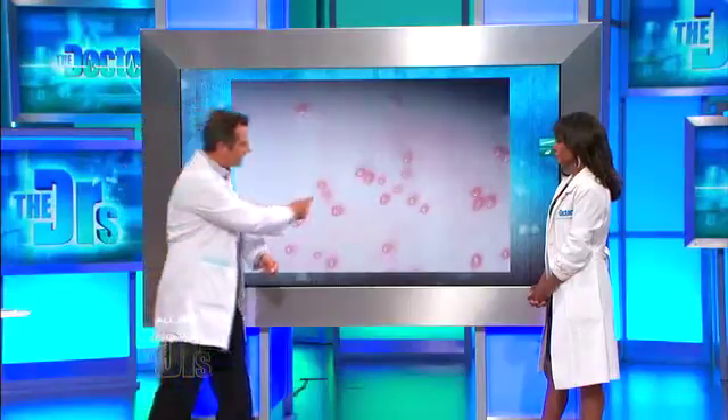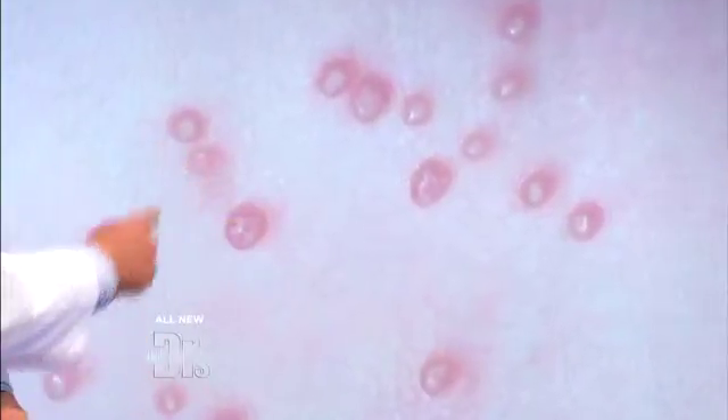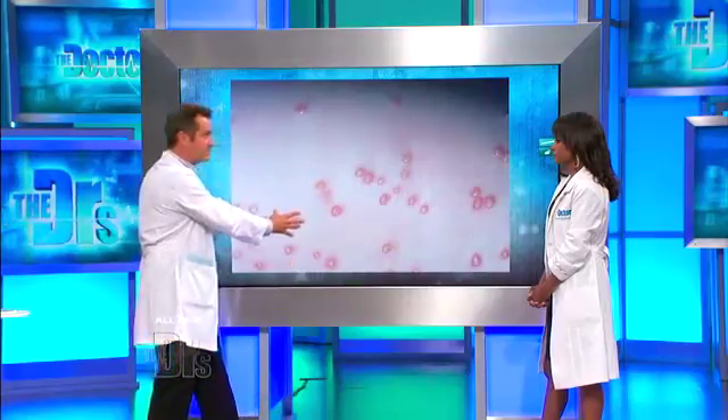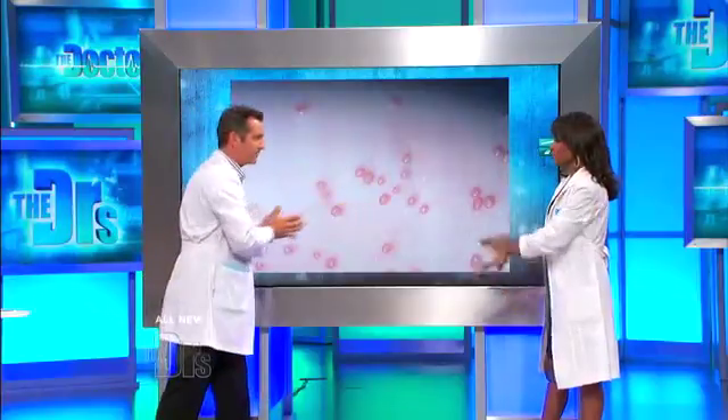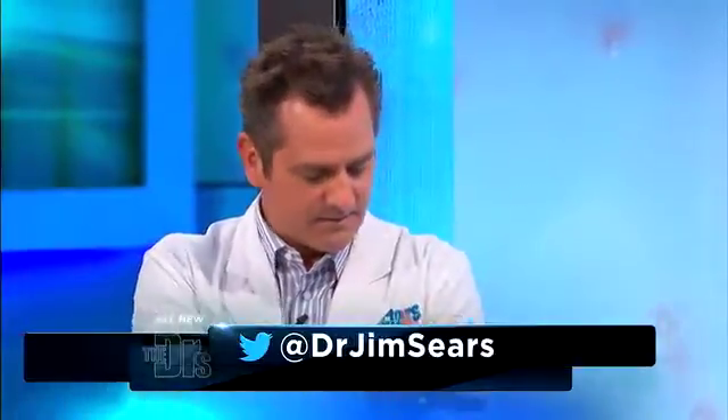How is it spread? Direct contact. If one of these gets kind of pricked or scratched or opened up, then it can actually spread to the adjacent area, and that's kind of what happens in most people — it spreads around. You want to keep them covered. If they're covered by clothes, that's fine. But if it's exposed, you want to keep it covered to keep it from spreading.